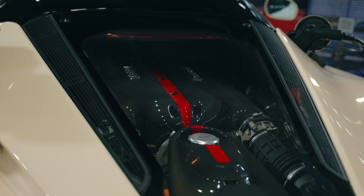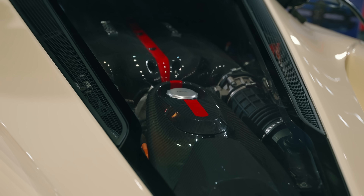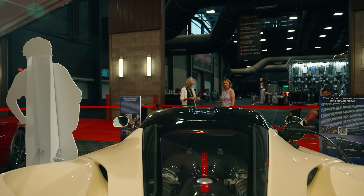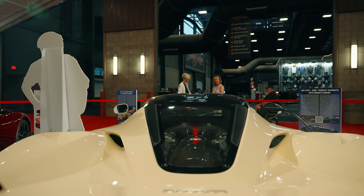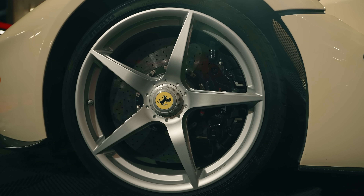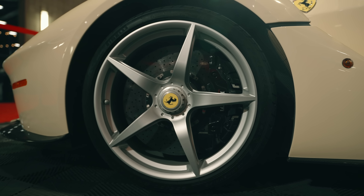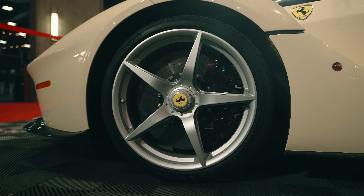The internal combustion side of that combination is a naturally aspirated 6.3-liter V12 that generates 789 horsepower and revs to an astronomical 9,250 RPM. Engineers paired that with a 7-speed dual-clutch automatic and a 161-horsepower electric motor, bringing total output up to a staggering 950 horsepower and more than 660 pound-feet of torque.